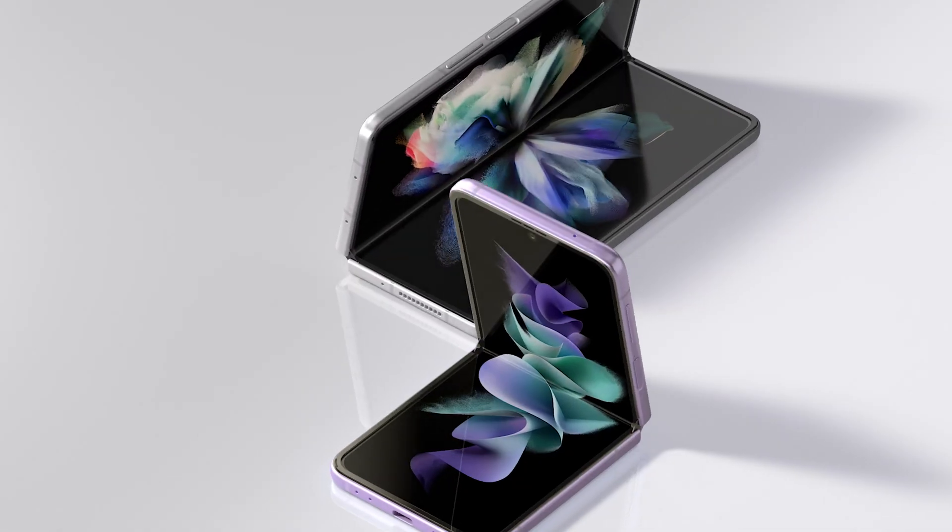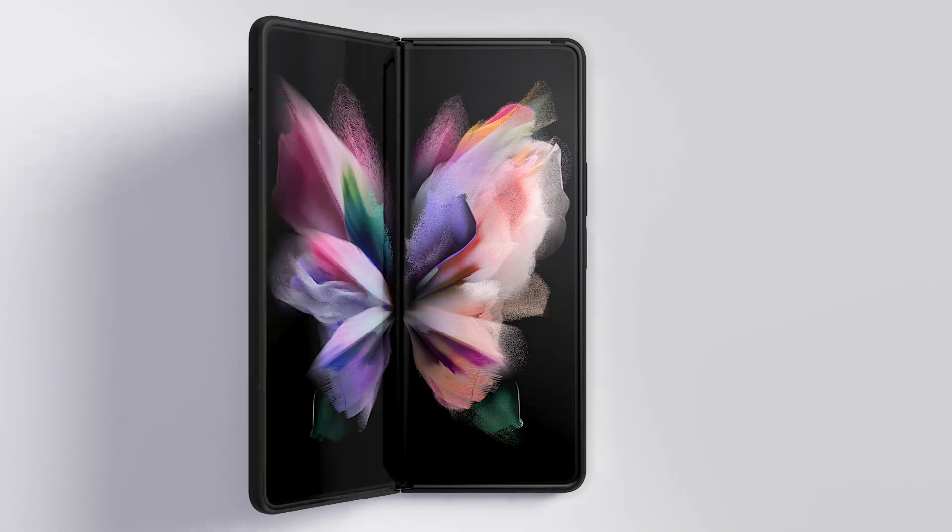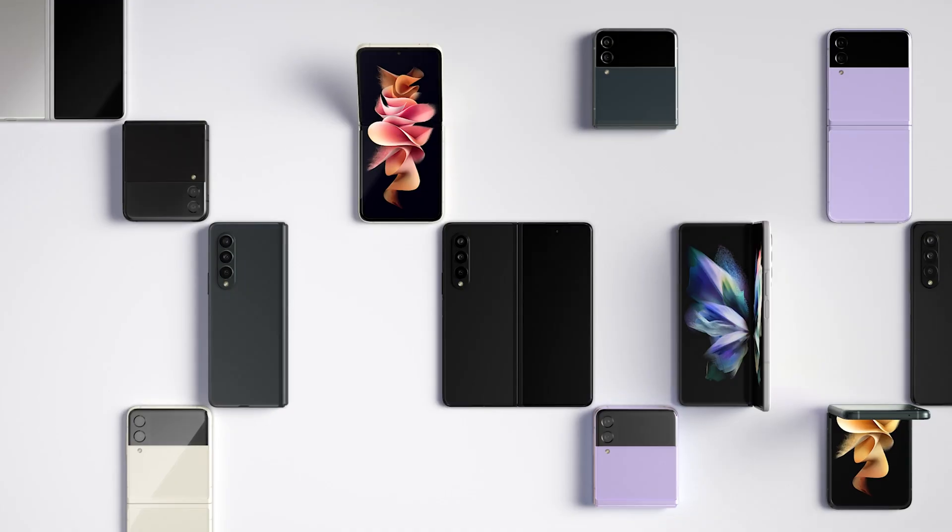But really, at the end of the day, foldables are about redefining what people expect from a smartphone. So we're working together with Google and the Android platform, and we've created powerful mobile experiences you can truly only get on a foldable device.